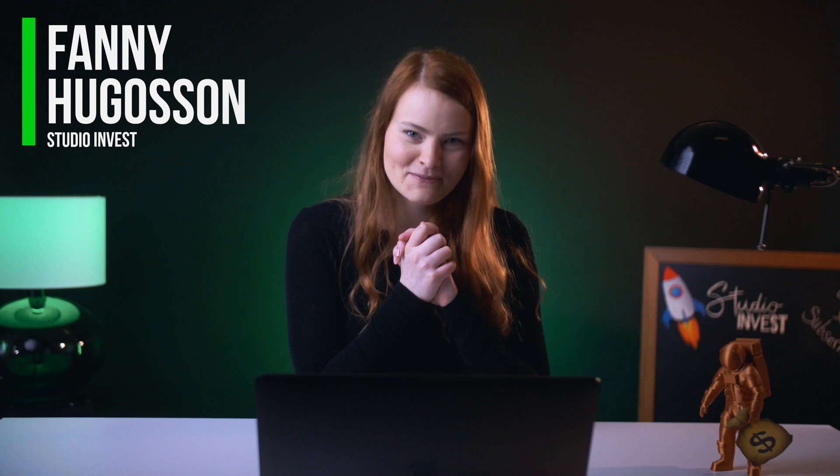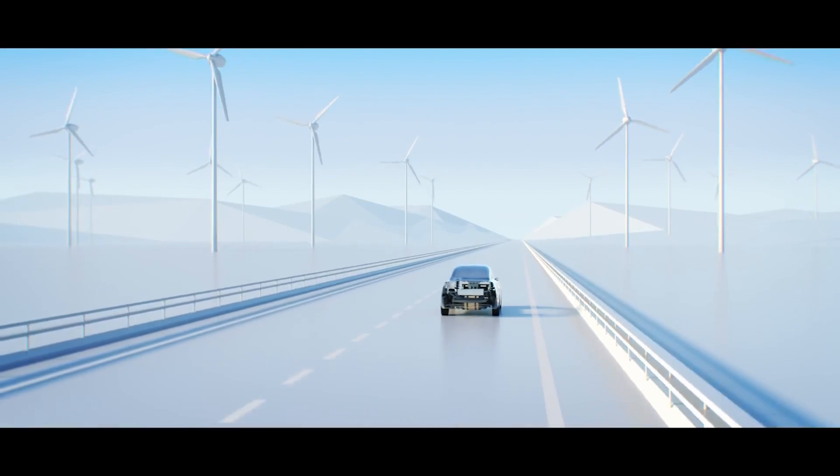Hi, I'm Fanny from Studio Invest. The general public seems to think that hydrogen cars aren't practical. And yet, major car makers like Toyota and Hyundai and advanced countries like Japan and Denmark are pushing for hydrogen cars. So, can hydrogen cars catch up to electric cars in the future? Keep watching to learn how they work, how they compare to electric cars, and why hydrogen cars will play a big role in the green energy revolution.